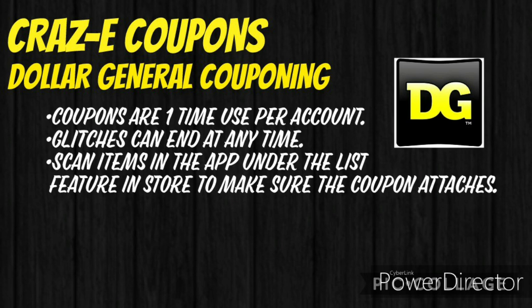For anyone who is new to couponing at Dollar General, please keep in mind that digital coupons are a one-time use only per account. Any glitches that are going on can end at any time, and you want to make sure that you scan the items in the app under the list feature when you're in the store to make sure that the coupons are attaching, and also just to double check the pricing, because prices vary store to store.